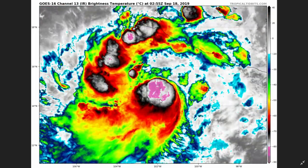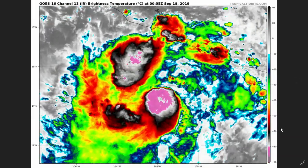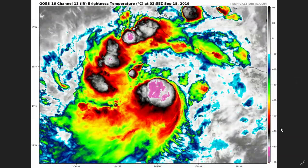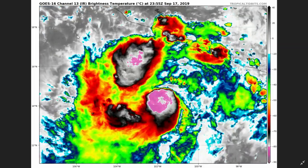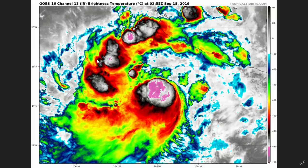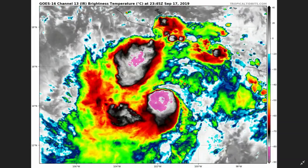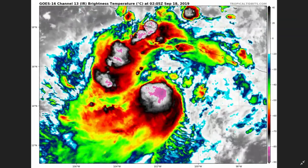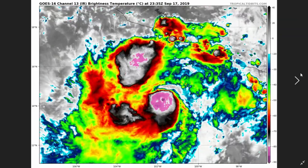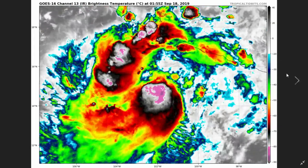You can see the cloud tops near the center between minus 80 and minus 90 degrees Celsius, which is really cold and very high cloud tops near the center. The structure of the storm is really well defined. You can see all the rain bands feeding the storm, absorbing all the heat and humidity, and of course many thunderstorm activity in the state of Guerrero, which will remain over the next two to three days.